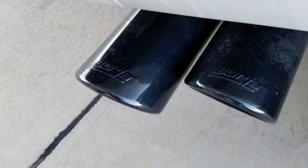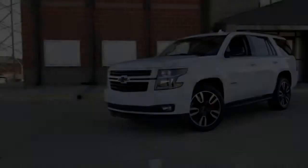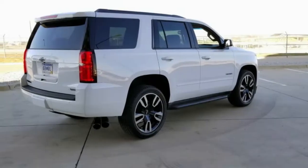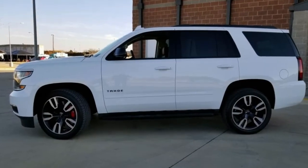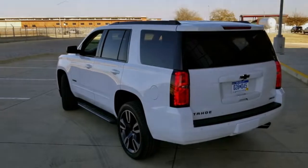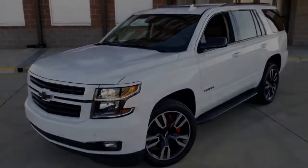The obvious competitor to the Tahoe RST is the three-row Dodge Durango SRT, which makes 475 horsepower and 470 lb-ft of torque. It also beats the Tahoe's 8,300-pound towing capacity by 400 pounds, and the Durango SRT costs less money. The Durango, however, doesn't have as much storage or seating capacity as the Tahoe, and the Tahoe has better off-road capability.